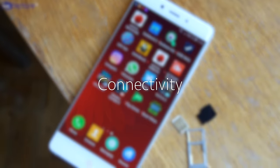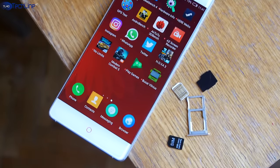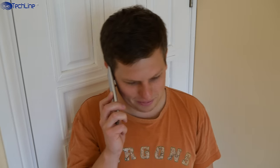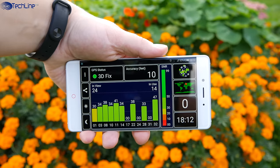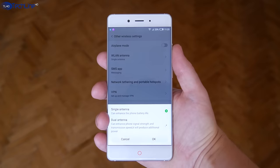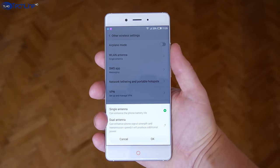The phone comes with a hybrid dual SIM card tray, which can take either two SIMs or one SIM and a microSD card. The call quality, signal reception, GPS, Wi-Fi, and all other connectivity options work just fine. You can also use the dual antenna system to boost signal reception quality if needed.